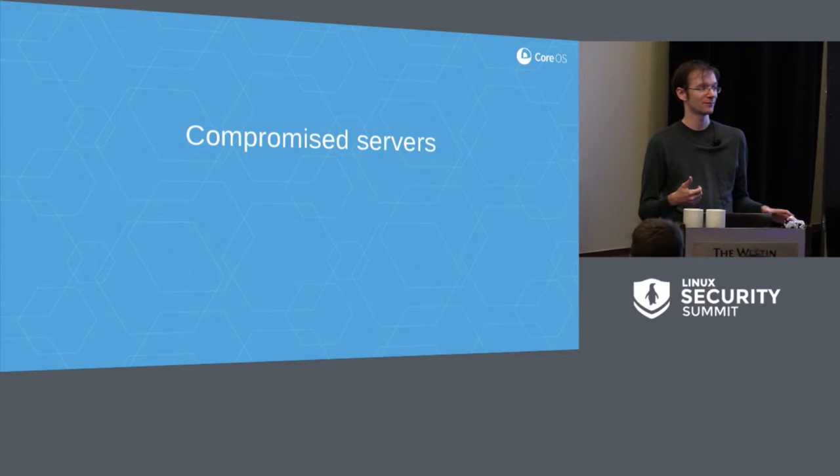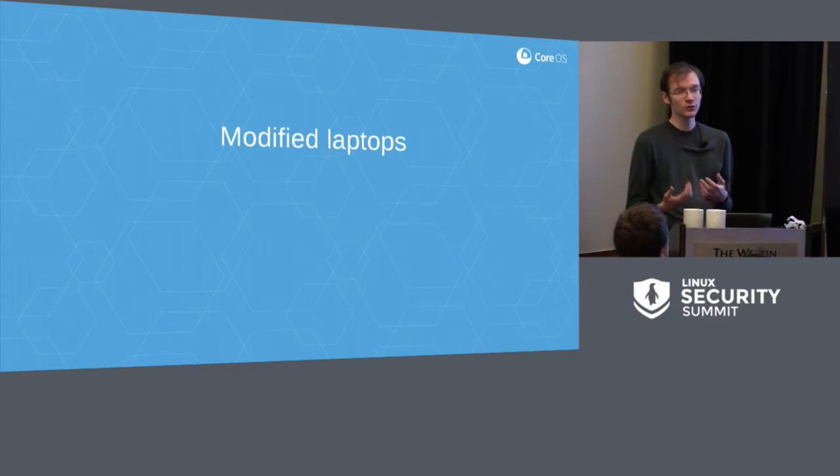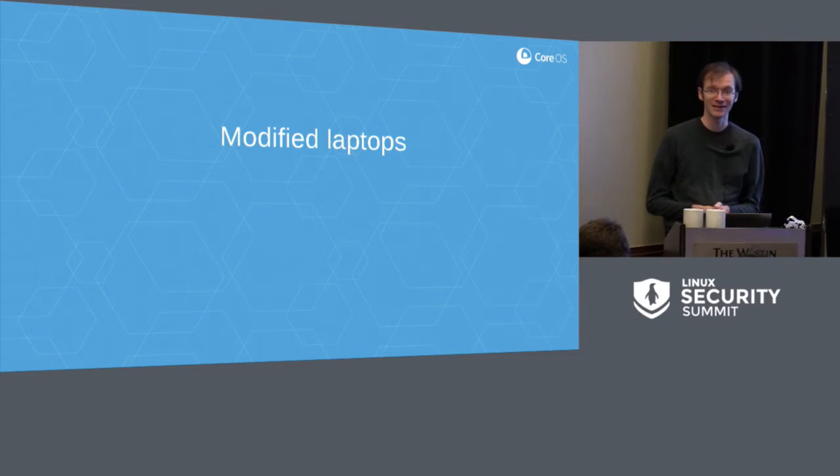Secure boot will not help you there. Verified boot is not going to help anything. There's no point at which the initial system firmware on x86-class hardware will necessarily be completely verified. Intel's Boot Guard allows some degree of control around this, but many systems don't chain all the way through Boot Guard. There have also been cases where people are legitimately concerned that if their laptop is taken away when passing through borders, the firmware may be modified in a way that results in system compromise — how much of this is paranoia versus legitimate concern, I won't make firm statements about.